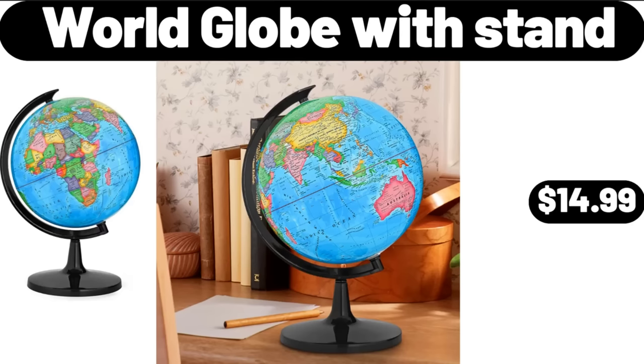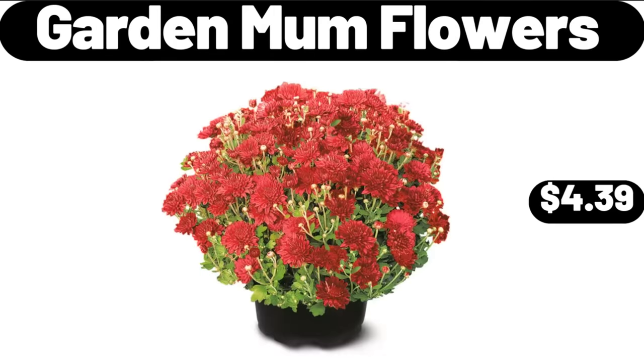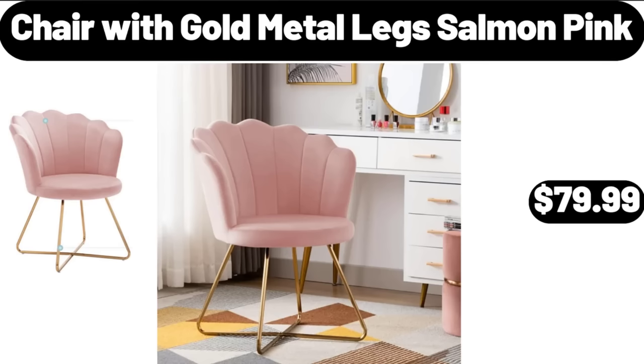World Globe With Stand, $14.99. The Tonight Dough Ice Cream 16 Fluid Ounces, $4.48. Garden Mum Flowers, $4.39. Millville Protein Granola, $2.99. Chair With Gold Metal Legs Salmon Pink, $79.99.